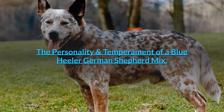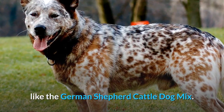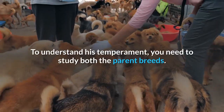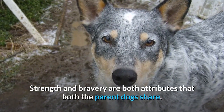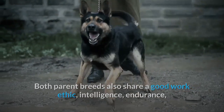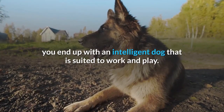The personality and temperament of a Blue Heeler-German Shepherd Mix. Another major concern among prospective dog owners is the temperament of a designer dog like the German Shepherd Cattle Dog Mix. With any hybrid dog, it is important to keep in mind that crossbreeding does not guarantee the desired personality traits. To understand his temperament, you need to study both parent breeds. Strength and bravery are attributes both parent dogs share. They are both loyal and protective, making them good guard dogs. Both parent breeds also share a good work ethic, intelligence, endurance, herding skills and a general tendency to be quite stubborn. When you cross the Australian Cattle Dog with the German Shepherd, you end up with an intelligent dog that is suited to work and play.